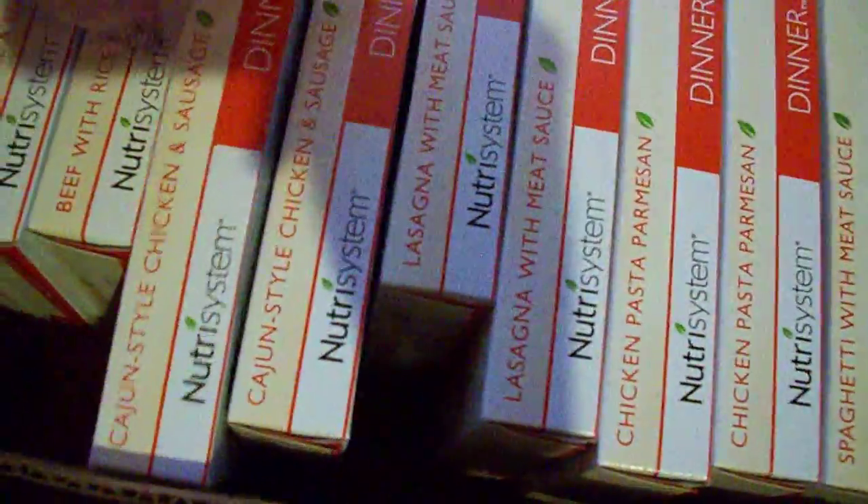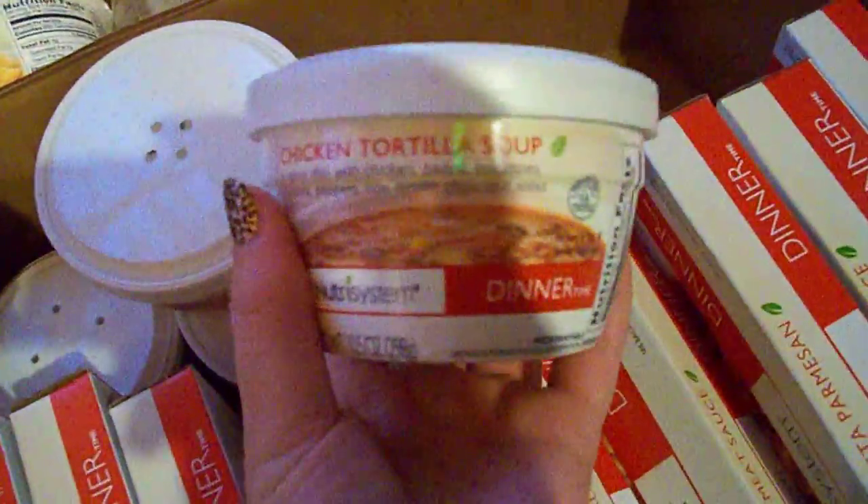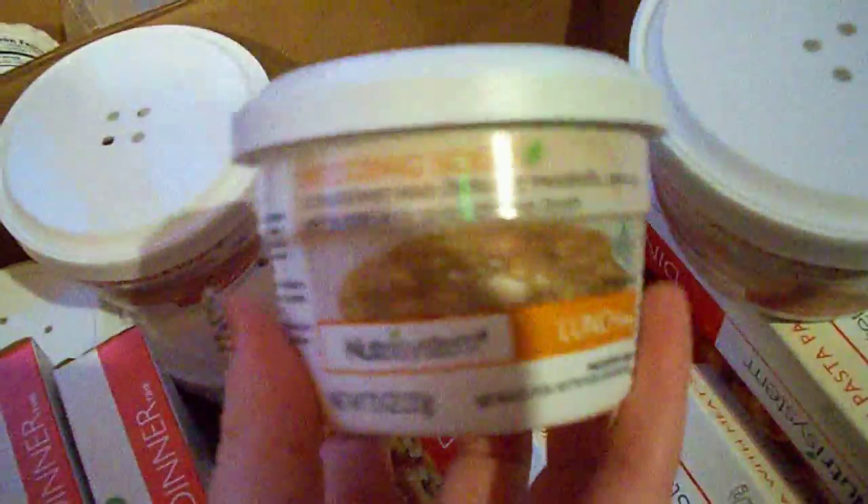And let's see what he got for dinner: beef with rice and beans, Cajun style chicken and sausage, chicken pasta parm, ravioli and basil tomato sauce — looks like he got some of the same things I got. Chili with beans — he loves their chili. Pasta fagioli soup, chicken tortilla soup. These are bigger containers — you can tell these are the dinners, they're pretty much bigger than the lunches. The lunch wedding soup, pasta and beef. They pretty much got the same things. And mac and cheese. And a couple of the beef patties.